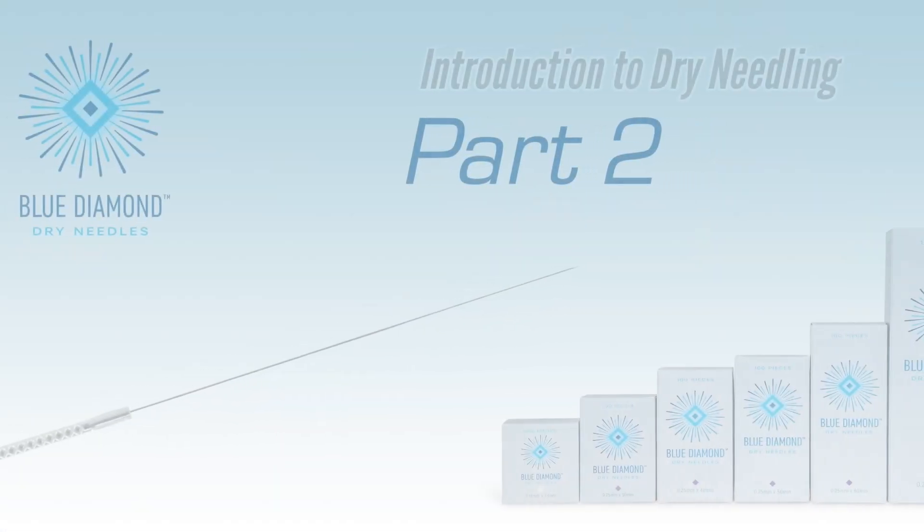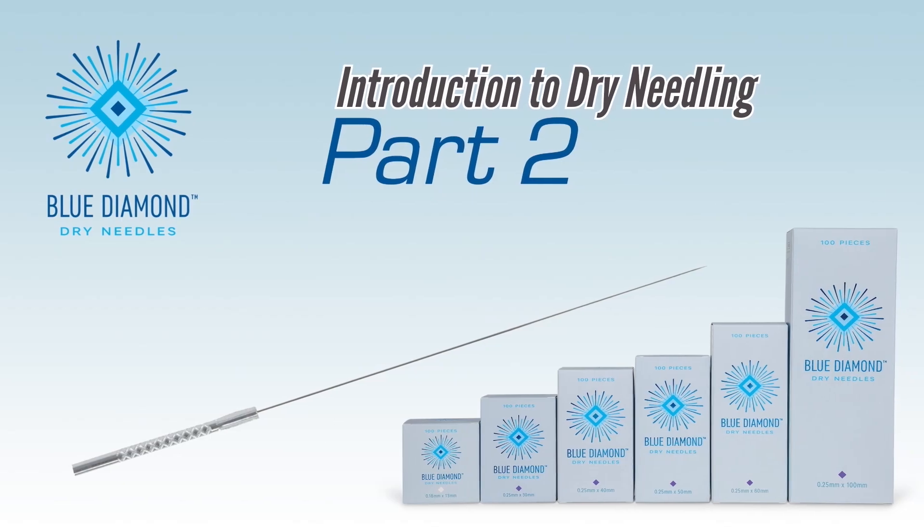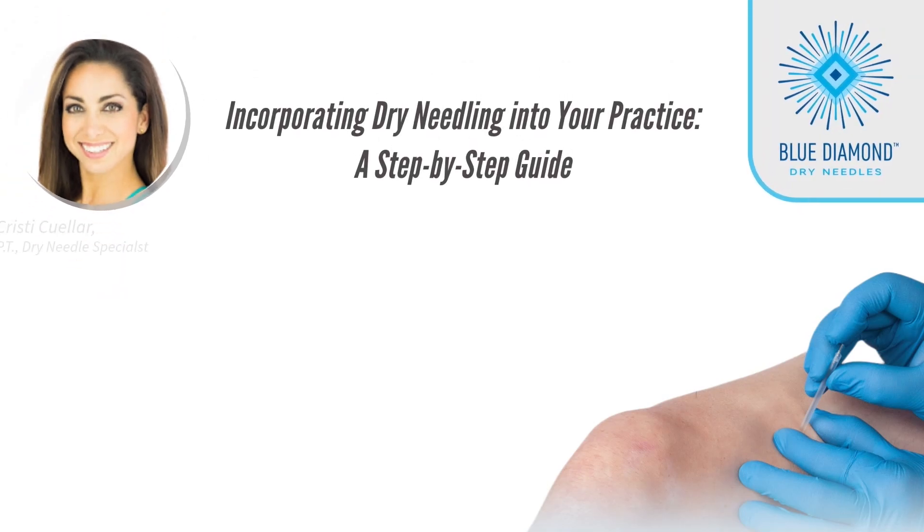If you're considering adding Dry Needling as a treatment technique to expand your practice, please watch this video. I'll guide you through how Dry Needling benefits your patients and your practice. Unlock the potential — here is your guide to integrating Dry Needling into your practice.